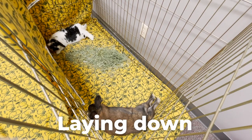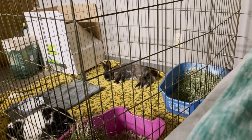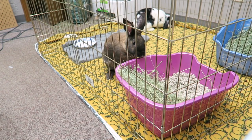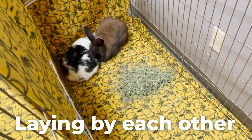Laying down is another positive sign — a rabbit will not lay down and relax if they are stressed, upset, or scared of another bunny. Flopping is also a super positive sign during bonding. Not all rabbits are huge floppers, so it does depend on your personal rabbit, but if any rabbit literally flops on their side, that's a super good sign — it means they're very happy, content, and feel safe. Laying by each other is again a good sign, meaning they are starting to like each other and feel safe.